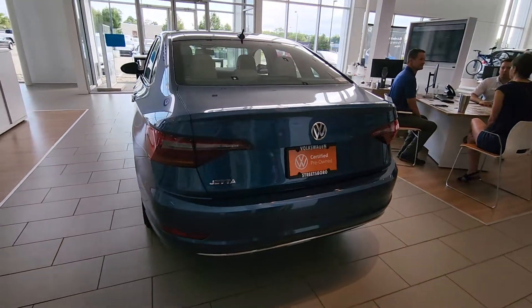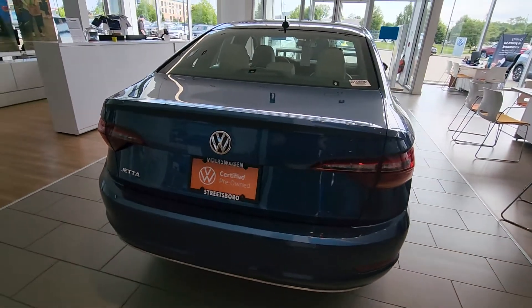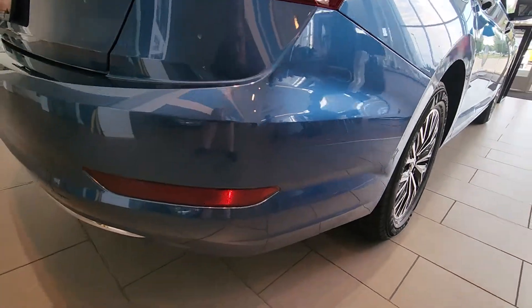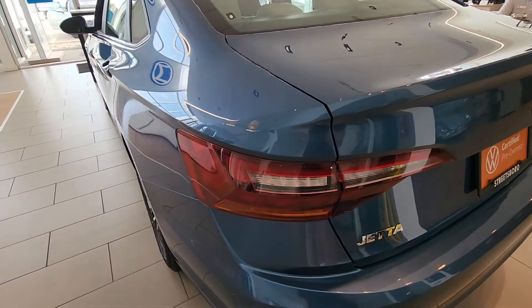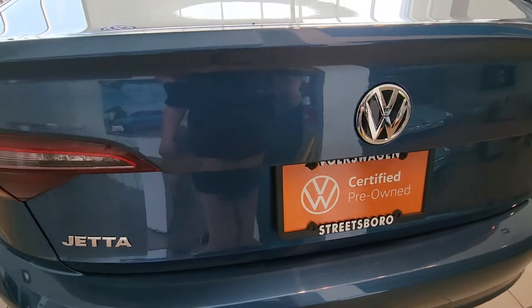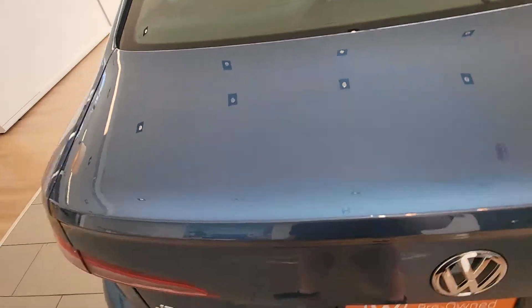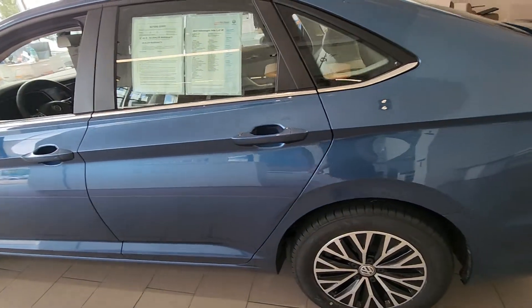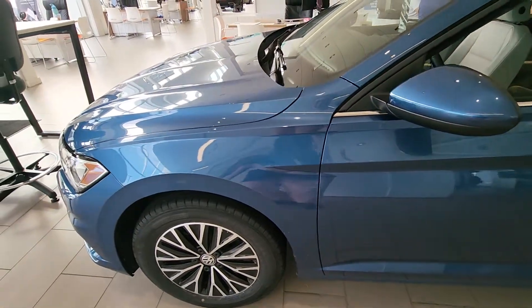Here is the Jetta that is on the showroom floor, and because you asked about the back bumper specifically — sorry I'm not talking that much because there are customers on the showroom floor and that's kind of weird.